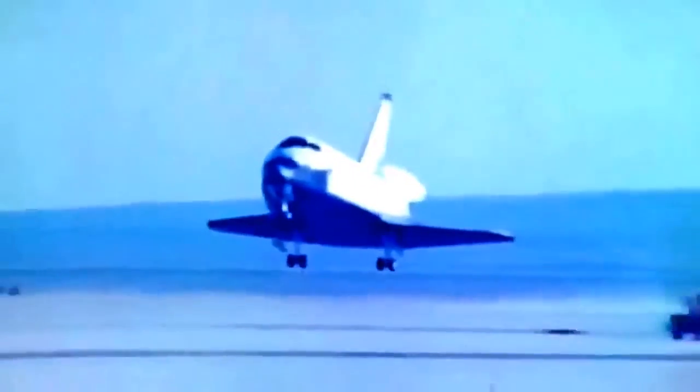Challenger, Houston, rolling off the hack — your energy looks good. Surface wind 1-8-0 at 10. Houston, Roger, we see that. Congratulations, a great-looking landing.